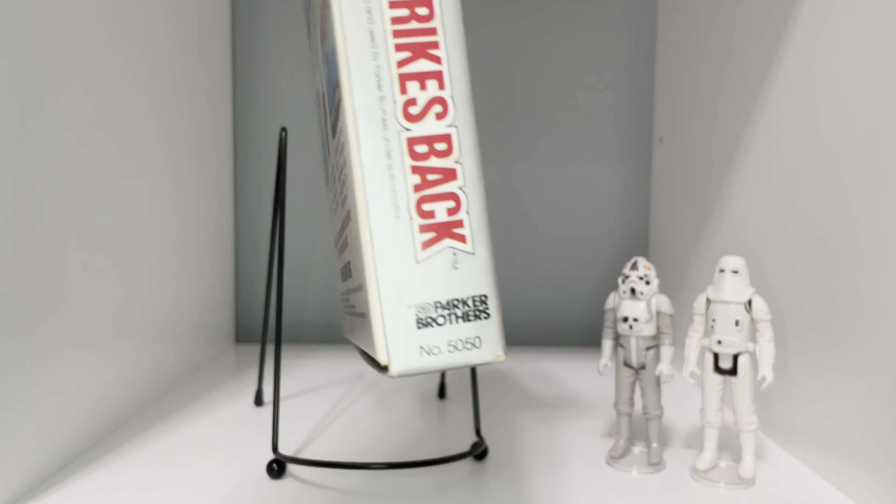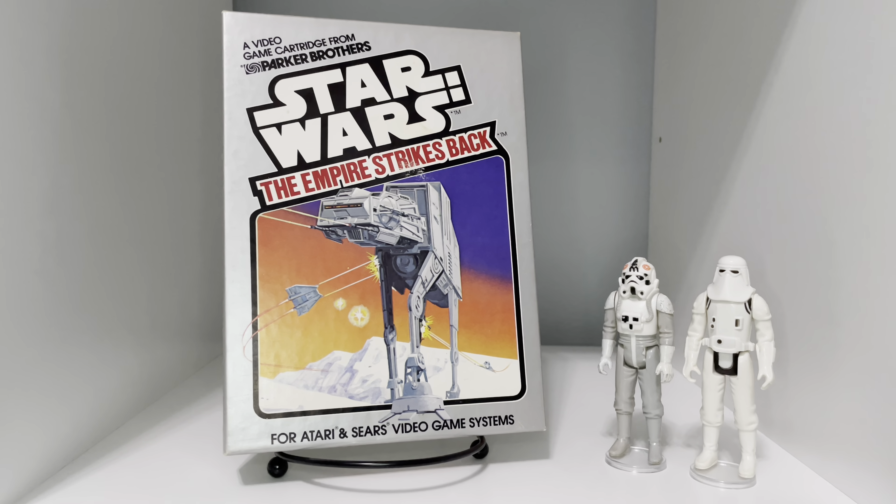Blast off in your snowspeeder and destroy the Imperial Walkers before they reach the Rebel base.